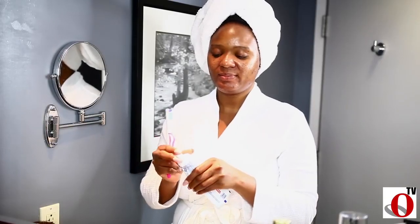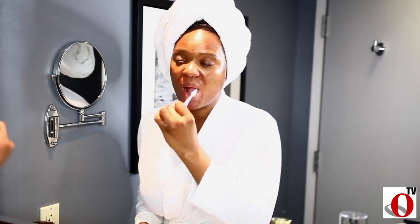Brushing my teeth is an essential part of my nighttime routine, so I'm doing that now using Colgate Optic White. Brushing at night helps eliminate mouth odor in the morning and gives you a fresher breath when you wake up.